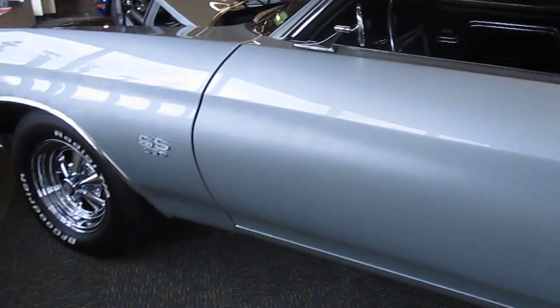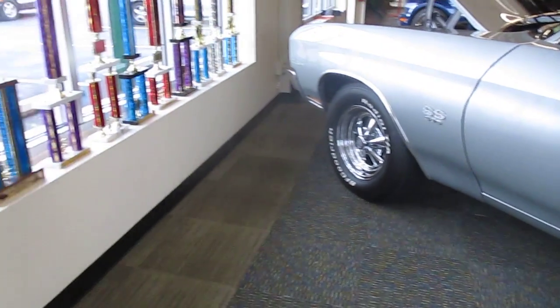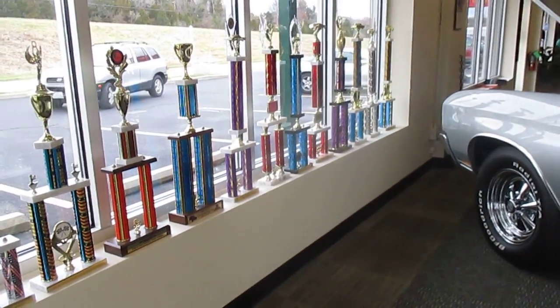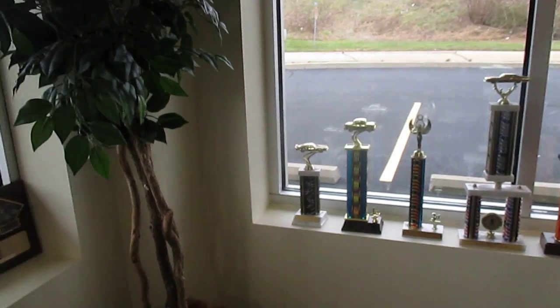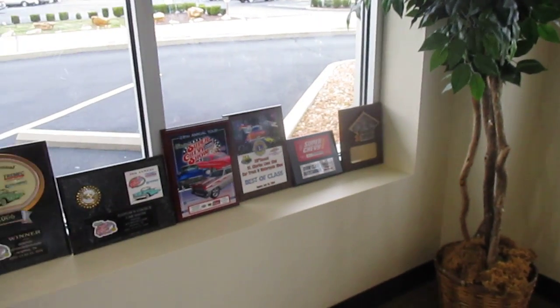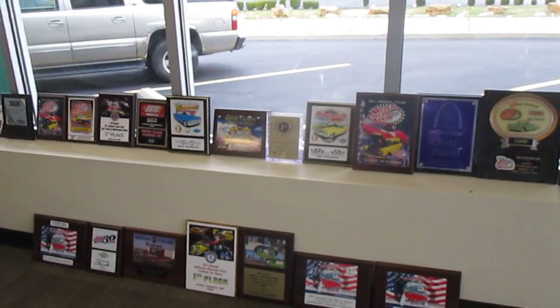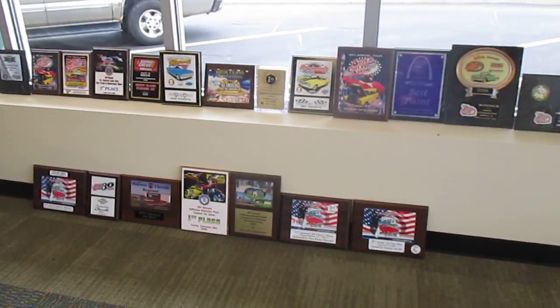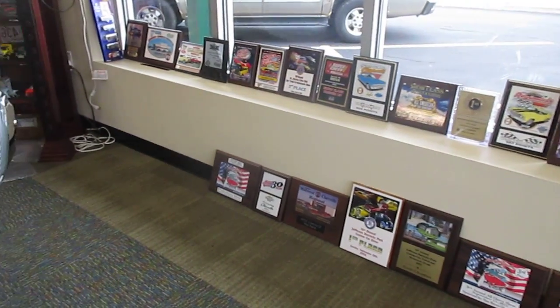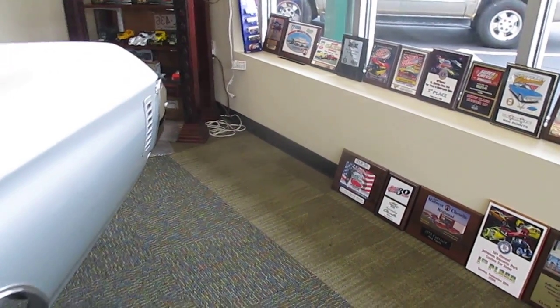This is obviously the other side of the vehicle. All of these trophies and plaques are also included with the vehicle. There are probably somewhere in the neighborhood of a hundred really top-notch awards that come with this car.